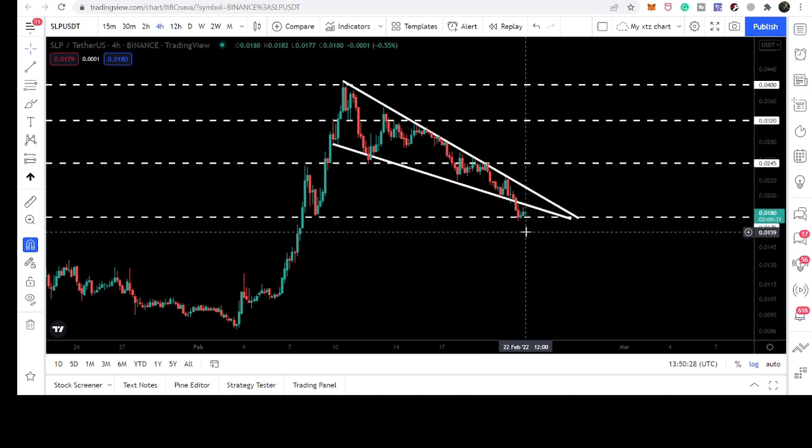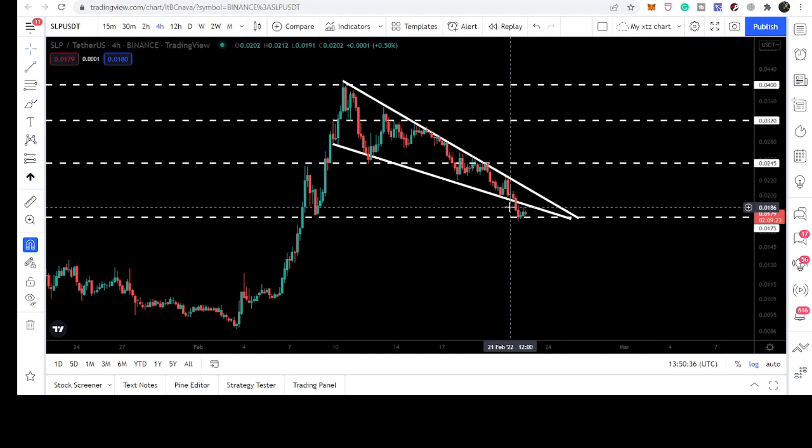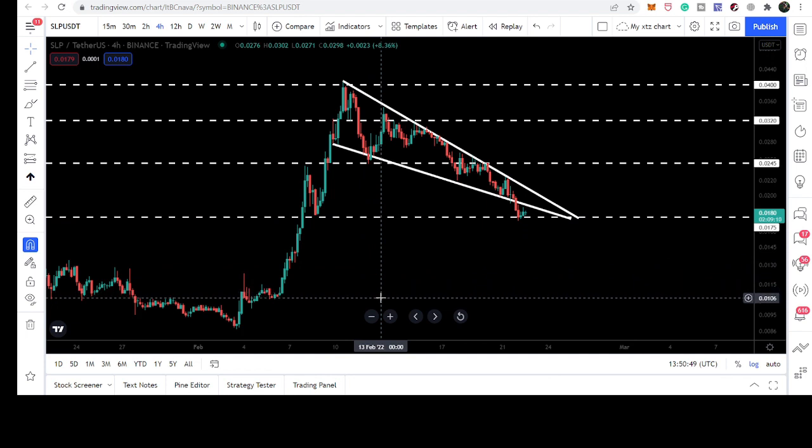The price line moved to the next support of 1.75 cents, which is a really very important support — I'll tell you why. The price line has now broken down the support of the bearish panel. If the price line breaks down the support of 1.75 cents, then we can move even further down to test the support of one cent.